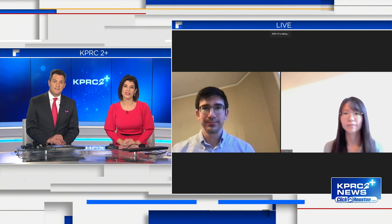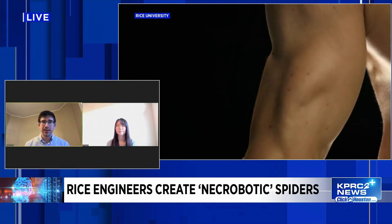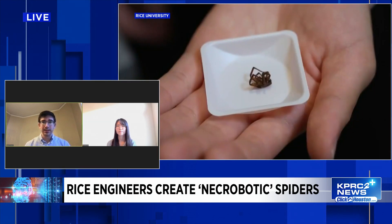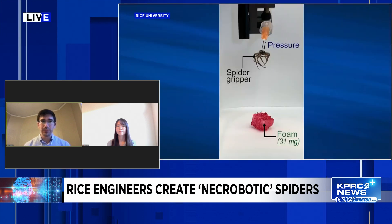What do you think about this research and how might it be used in the future? We're really excited about trying to use this for applications in scientific field work where we might want to obtain delicate or even living specimens — for example, collecting insects or other bugs in the field while making sure we don't hurt them. That's due to the intrinsic compliance of our fluidic gripping mechanism. We're also looking forward to independently controlling each leg individually, which we think may let us study arachnid locomotion and better understand it.